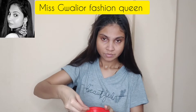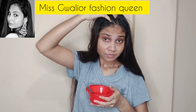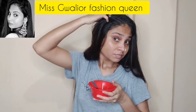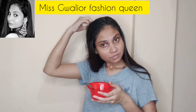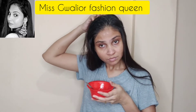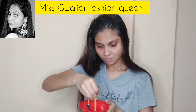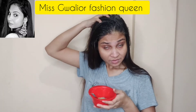I am applying it on the scalp, gently, because this is useful for hair fall. Mix it well and apply it evenly through each section of hair. Egg contains iodine and B-complex which are very helpful for your hair.